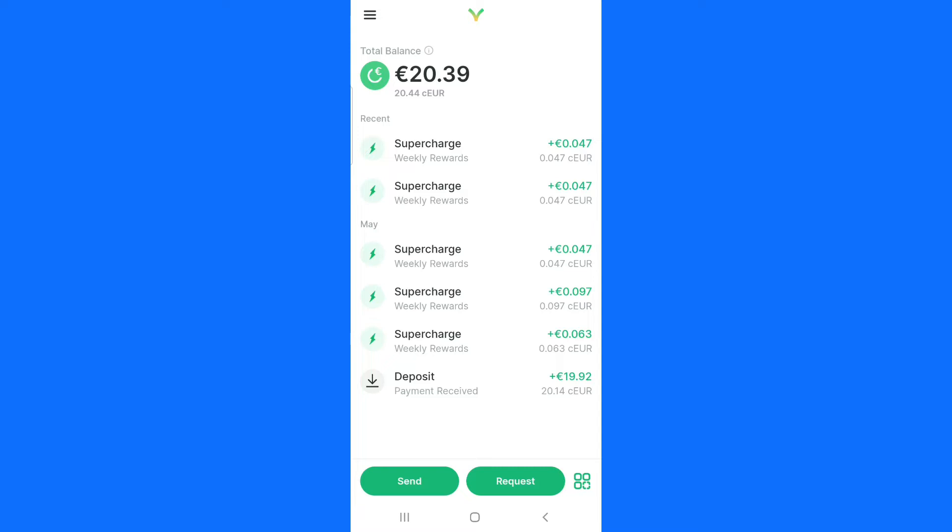This is my account and these are my earnings. On your own account you will not see anything — it will be completely blank because you have not deposited any money, so it will be asking you to deposit. Normally your screen might not show the send or request options because I have already deposited money. Registration is very simple: you need your email and phone number. Verify both and you are good to go. The next step is to deposit money into your Valora app.